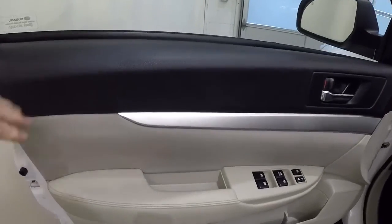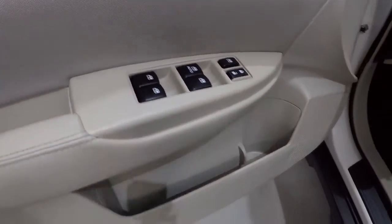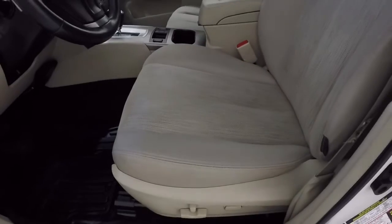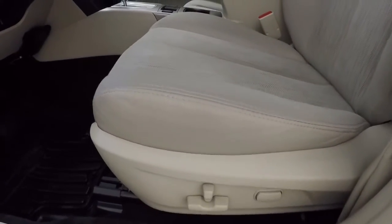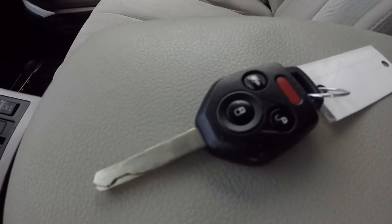Two-tone door panels — the black with the beige. Power locks, power windows. Beige cloth power driver seat. The cloth's in good shape. It does come with a keyless entry key fob. Passenger seat has just a small wrinkle right there in the cloth, and up right there as well.